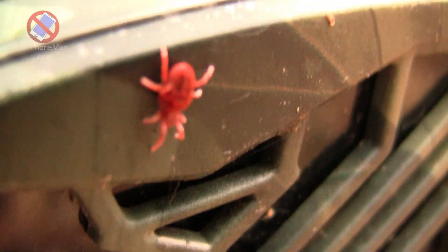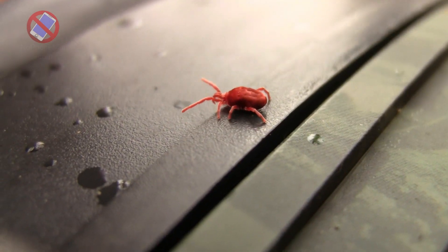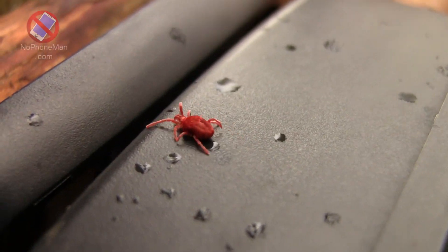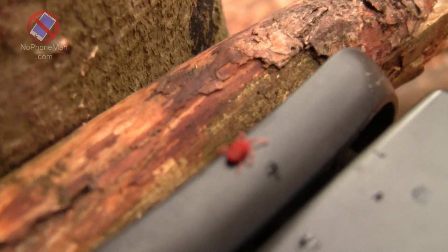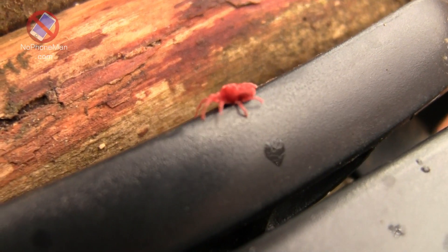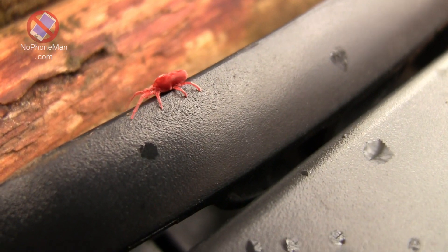Fact number six: Life Cycle. Red velvet mites undergo a complex life cycle consisting of several stages. It begins with the laying of eggs by adult female mites, usually deposited in the soil or on leaf litter. After an incubation period, the eggs hatch into larvae. The larvae are typically six-legged and are known as seed ticks — very small, and actively searching for prey. Once the larvae have fed and grown, they molt into nymphs, which have eight legs and resemble miniature adult mites.